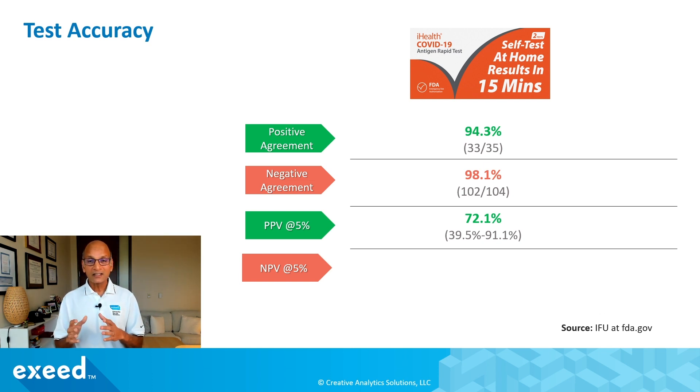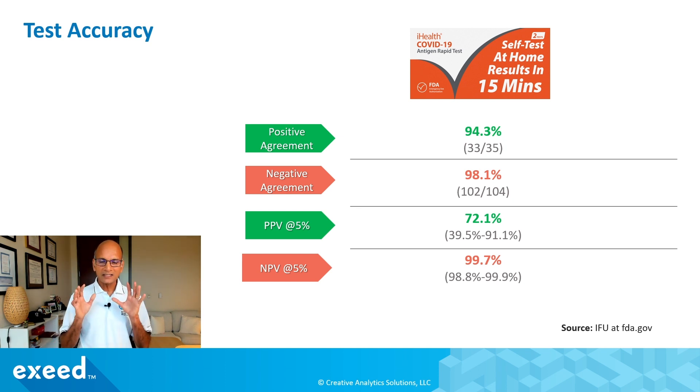The NPV, or negative predictive value, at five percent prevalence uses the same calculation but on the negative side. It's 99.7 percent — very good. That means if you get a negative result, there is a very high chance that you are actually negative at the time you do the test. If you test the next day or two days later you might get positive if you were exposed and symptoms are developing a little later. But in the moment, you have a negative test with a very high level of confidence.